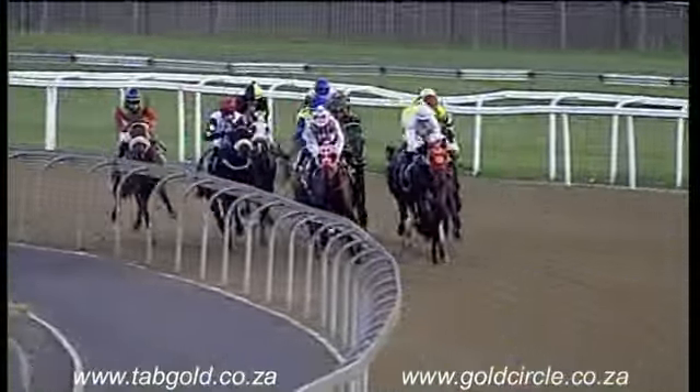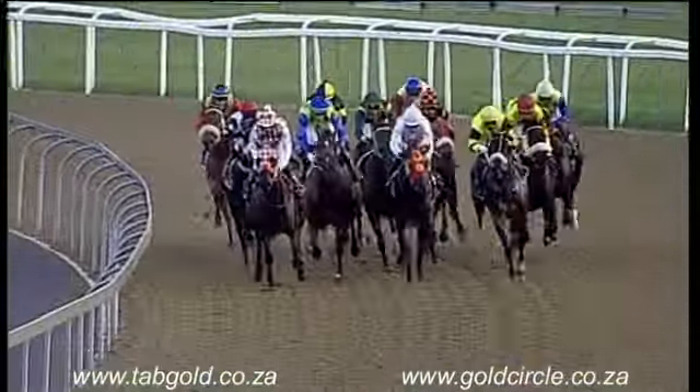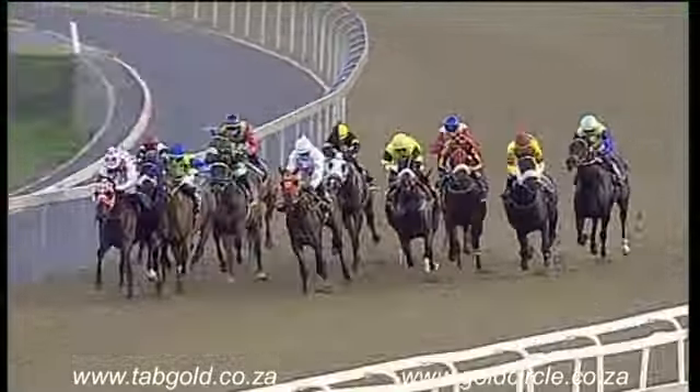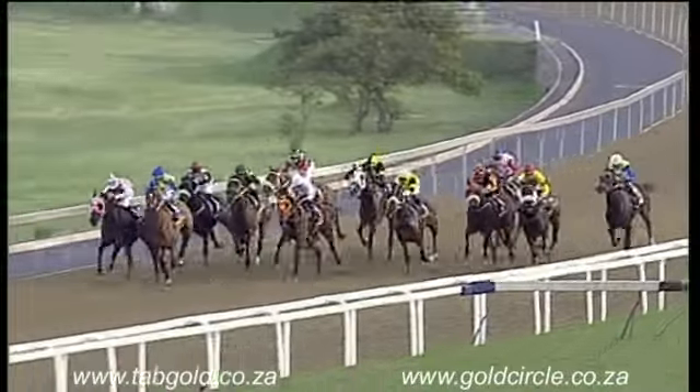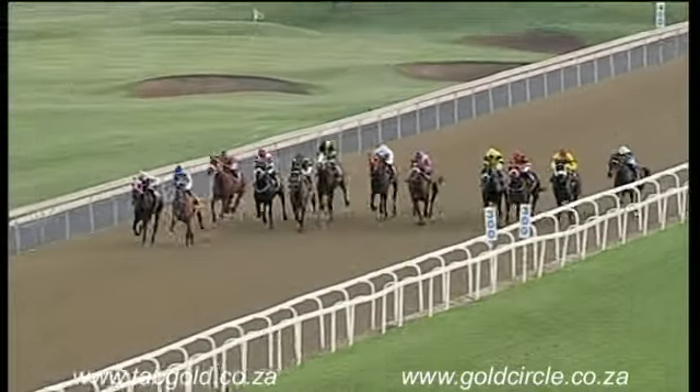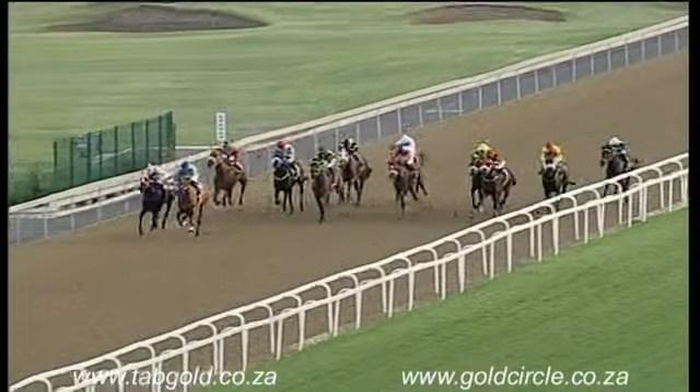Top of the lane, Power Horse brings them into the stretch. Mini the Moocher is on the outside, Hannah's Answer now putting in a claim. Pomona, Stockade towards the inside. Past the 200 meter marker, Hannah's Answer comes into the lead and it's Hannah's Answer down the inside.